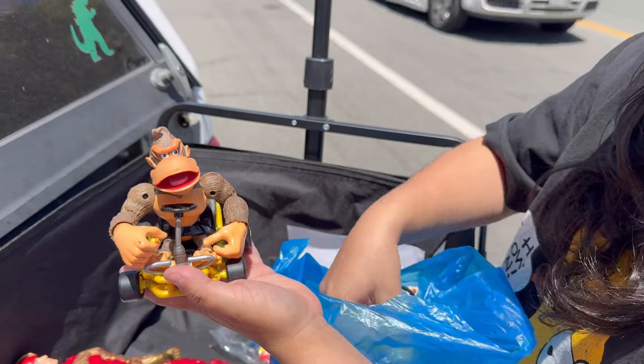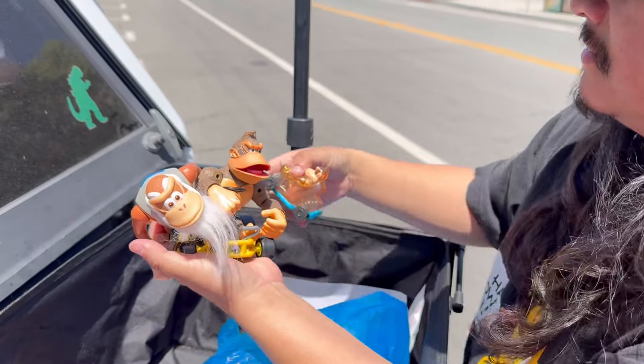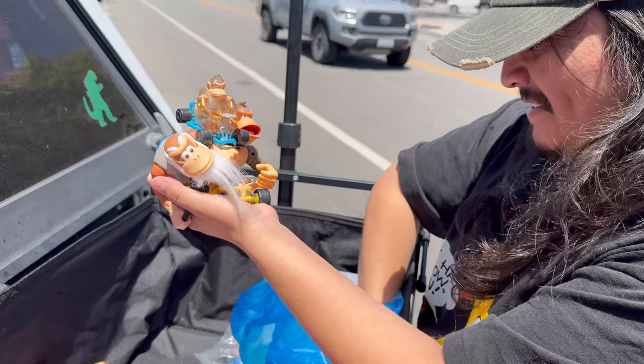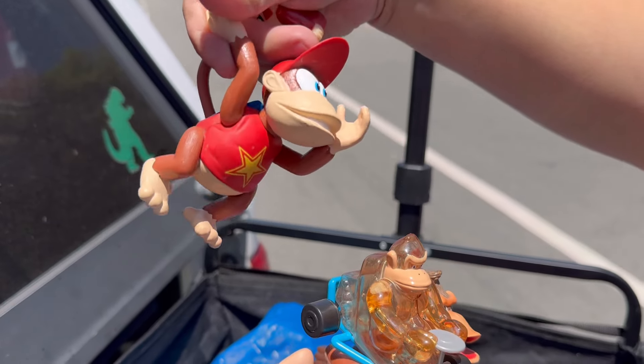I was very stoked about this - got a whole family of Kongs here. That one's the coolest one, I feel like. Honestly the bootleg one is amazing - candy dispenser. And then that one.